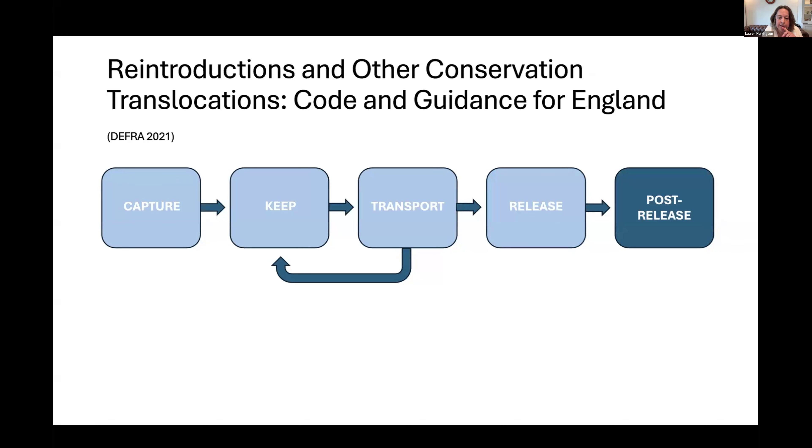Animal welfare issues post-release are most often associated with declining physical health — declining body condition, increased physical injuries, or mortality in the first few weeks. These things can often be mitigated or improved in future projects by changing how animals are treated before release and how and where they're released. But the key point is you need to monitor; otherwise you won't know and won't be able to do anything. Monitoring survival, behavior, and health can give early warning of animal welfare problems. You should also consider the potential for released animals to negatively impact the welfare of other species — through competition or habitat changes.